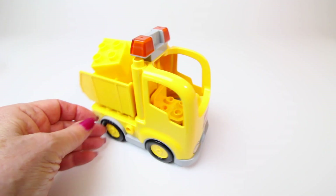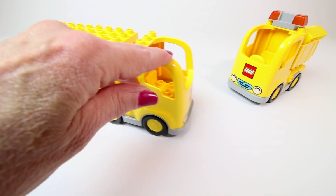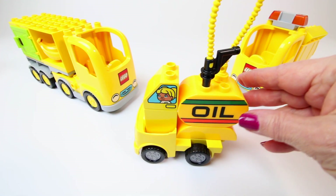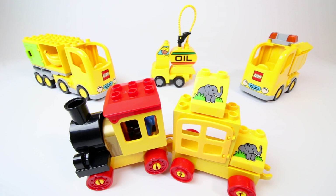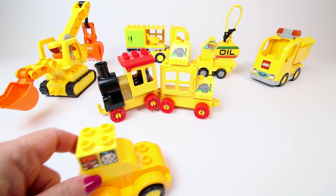Here come all the yellow vehicles. Here comes the yellow dump truck, the yellow tractor trailer, the yellow oil truck, the yellow circus train, the great big construction vehicle, and here comes the little bitty kitty car.